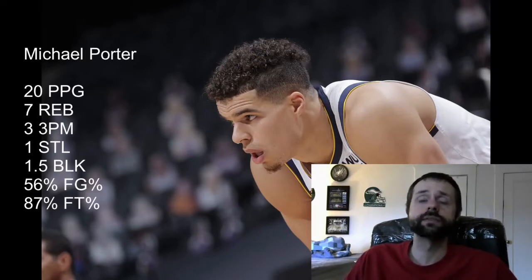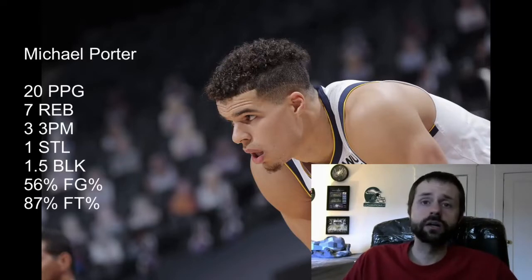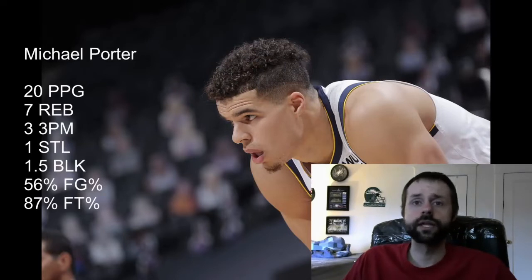Michael Porter Jr.'s ADP is at 74, so we're getting him around the eighth round, and he's currently the second-rated small forward. My recommendation is his stock may not be any higher than it is right now, so I would either sell very high or keep. He's young, but even though he's young, he's had an injury-riddled past, and Jamal Murray missing time is actually increasing his usage.